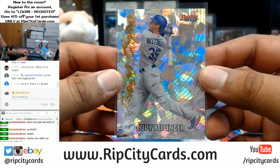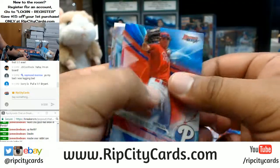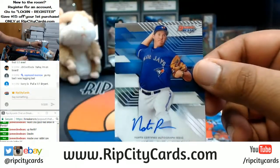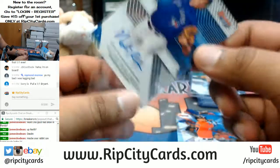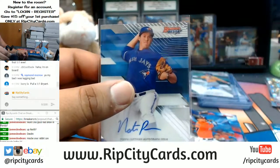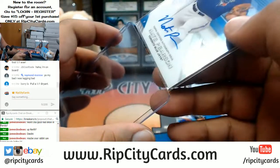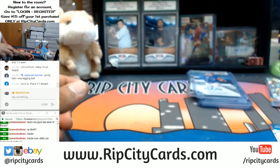Cody Bellinger with the cracked ice for the Dodgers. Another Pearson for the Blue Jays - damn Blue Jays, as if a one on one wasn't good enough, get a base Pearson auto to go with that. Blue Jays cleaning up.